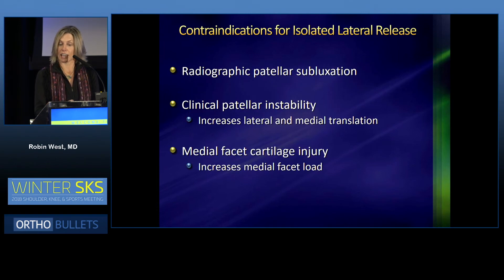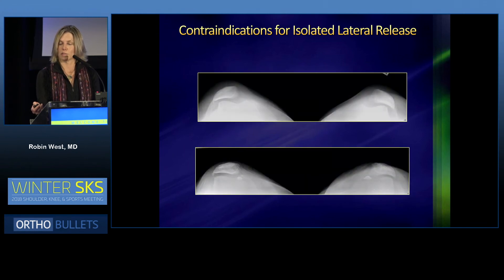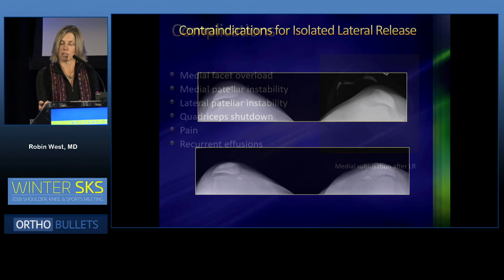Contraindications for an isolated lateral release include radiographic patellar subluxation, clinical patellar instability — because you get increased medial and lateral translation after the release — and medial facet cartilage injury, because this can increase medial facet load. So this patient was not indicated for an isolated lateral release, but I did do a tibial tubercle osteotomy along with a lateral release. In association with another procedure, it's a good indication.